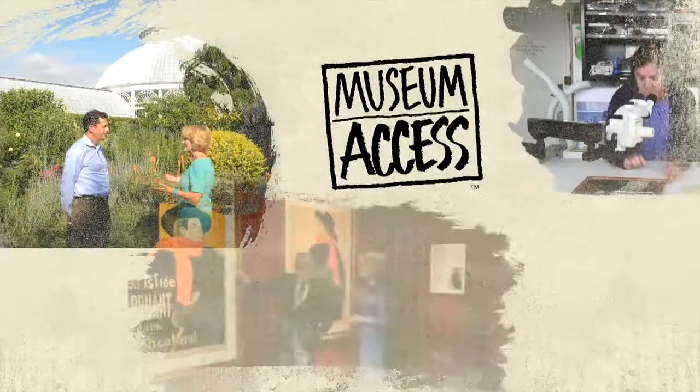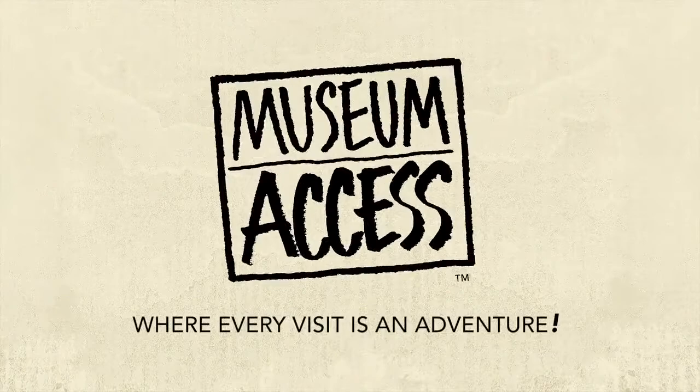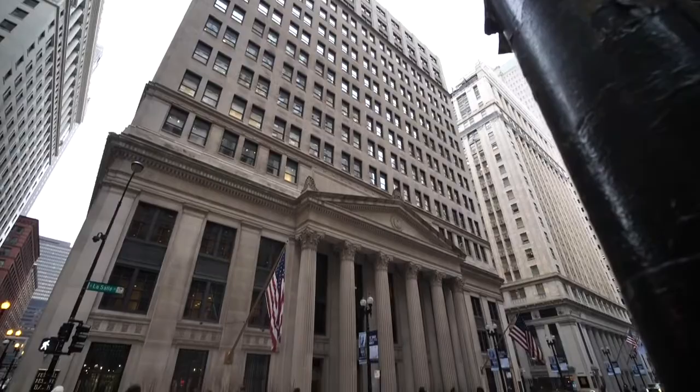Join us as we explore museums and their exhibits from the inside out. Today we're at the Federal Reserve Bank of Chicago, one of 12 regional banks in the Federal Reserve System and home to the Money Museum.